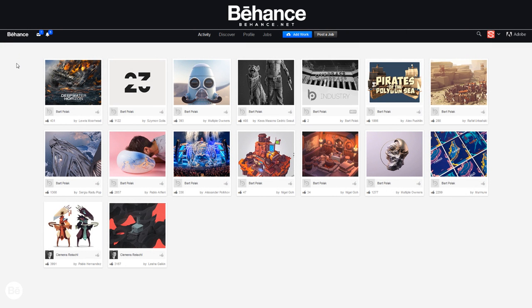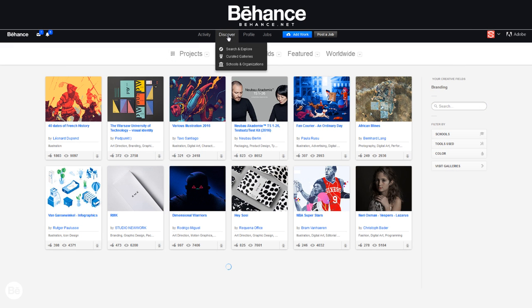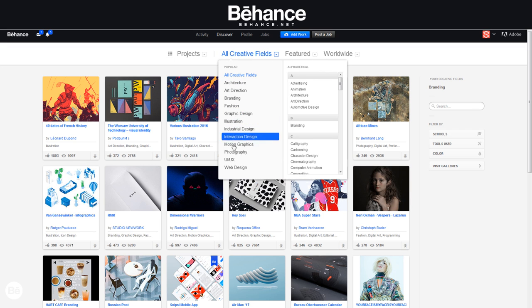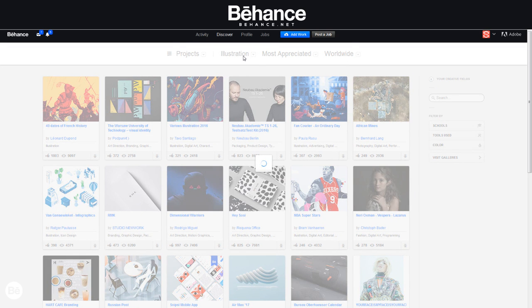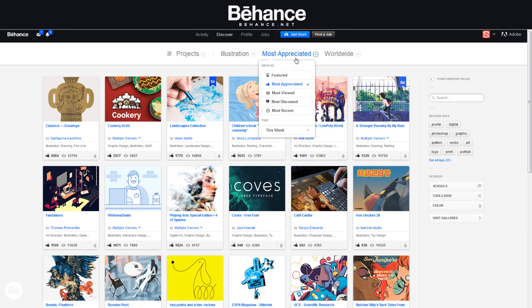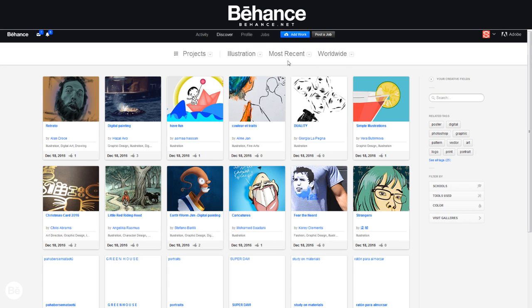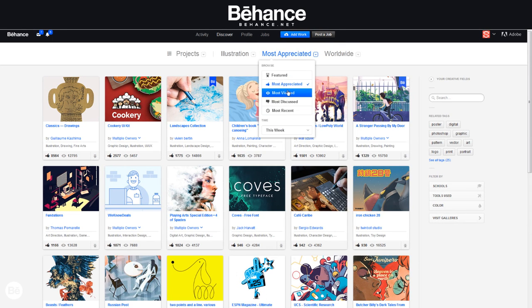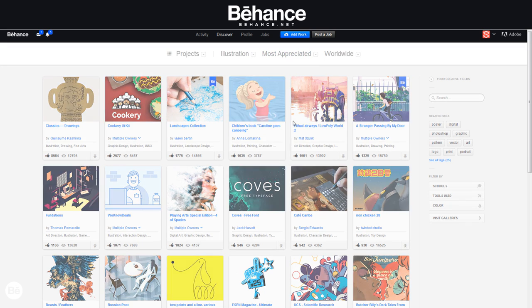Next up on the list — you really cannot talk about portfolios until you talk about Behance. It's one of the most consistent and most popular digital portfolio sites out right now, and the community has a really wide variety of design: logo design, illustrations, painting, fashion, and even very specific niches I didn't even know about. When it comes to navigating the UI and viewing options, it's pretty cool — you can navigate through different design schools and galleries.